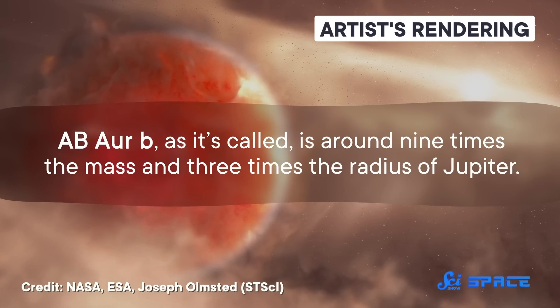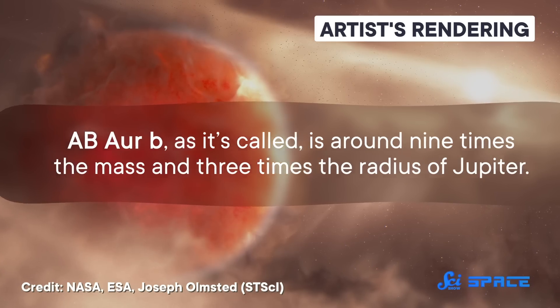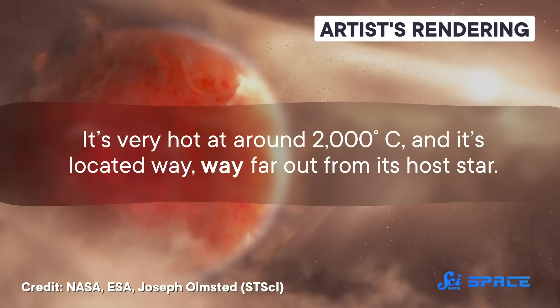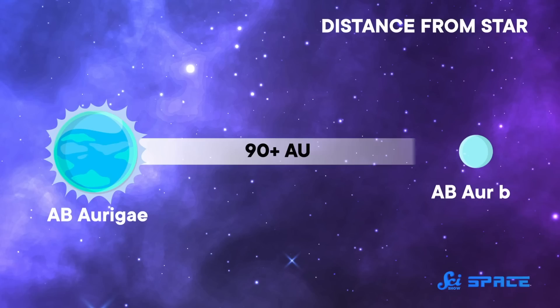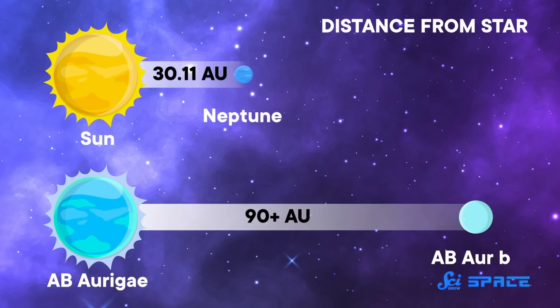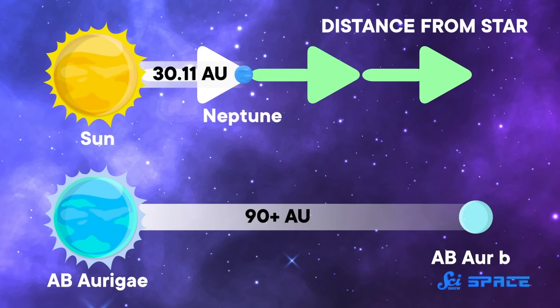AB Aur b, as it's called, is around nine times the mass and three times the radius of Jupiter. It's very hot at around 2,000 degrees, and it's located way far out from its host star — specifically, over 90 astronomical units away, which in our solar system would put it three times further out than Neptune.